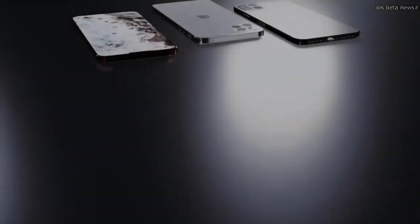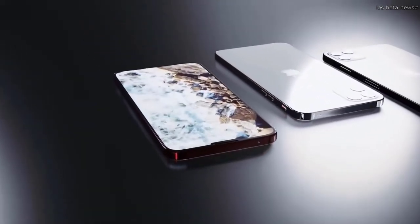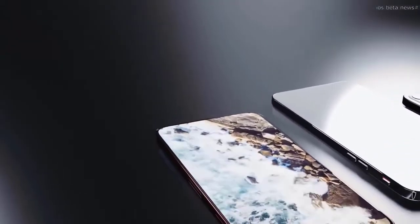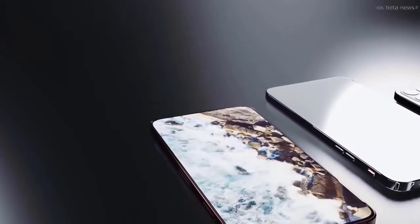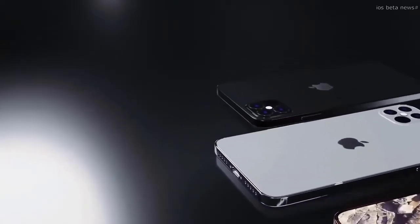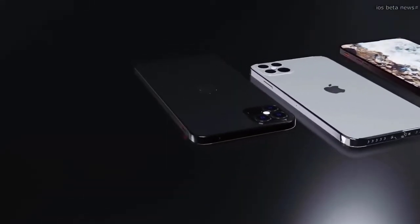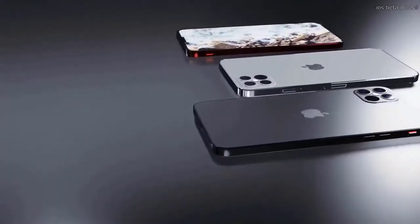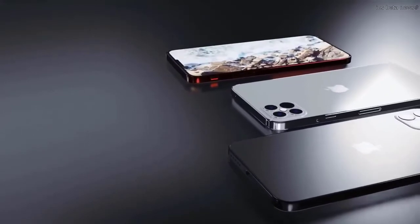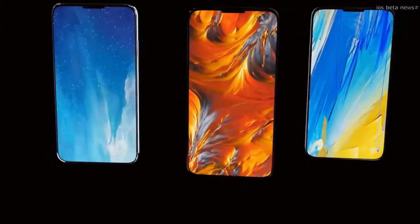We've only heard a handful of rumors on the color front, but it's a safe bet that Apple will follow the same pattern of the last couple of iPhone launches — a greater quantity of colors for the less expensive iPhone 12 and iPhone 12 Max, while the iPhone 12 Pro models will adopt darker, more traditional color schemes such as Space Gray and Silver with a more premium finish. At least one rumor says Apple will offer a blue color for the iPhone 12, replacing the Midnight Green offered on the iPhone 11 Pro and possibly exclusive to the new Pro models.